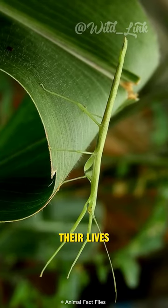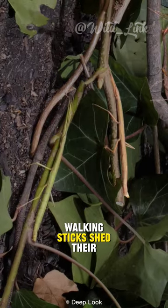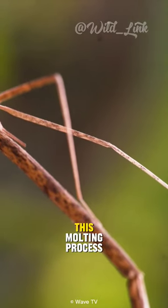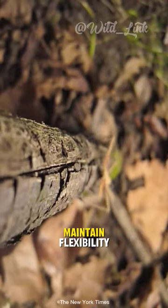Walking sticks molt throughout their lives. Just like other insects, walking sticks shed their exoskeletons as they grow. This molting process allows them to accommodate their increasing size and maintain flexibility.